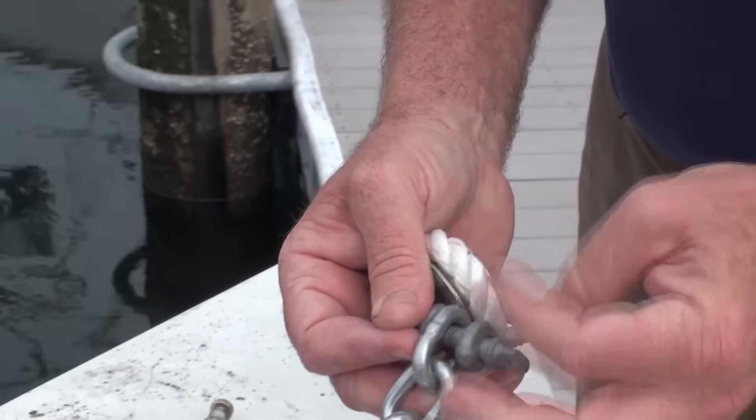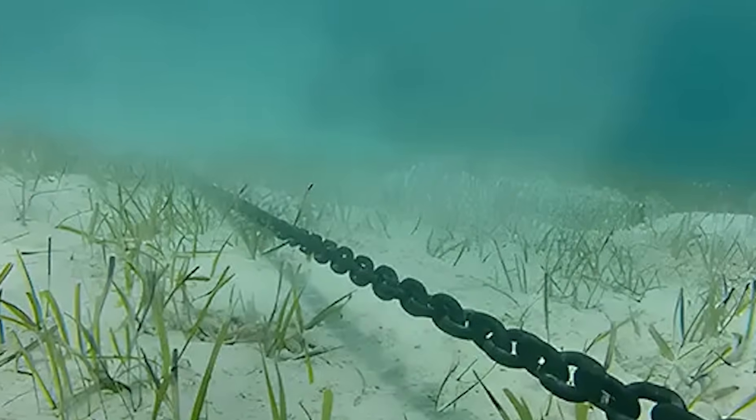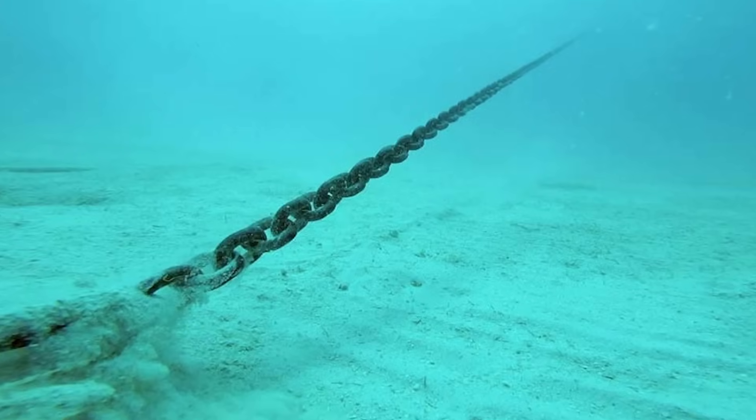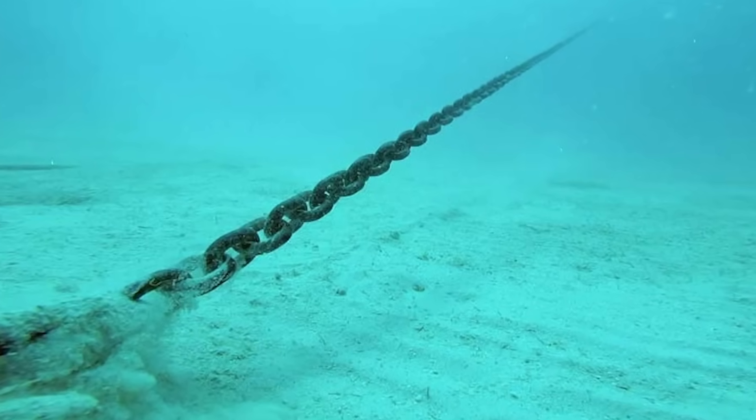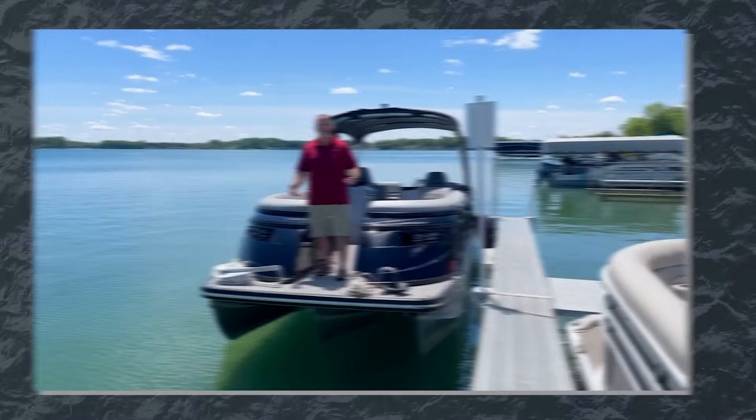Rode material also matters. Chain is heavier than rope, creating a catenary curve that helps keep the pull horizontal, and it also resists abrasion against the bottom. Many boaters use a combination — chain at the anchor end with rope for the remainder.